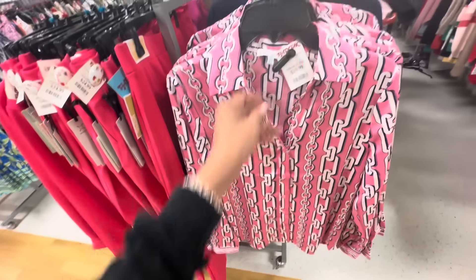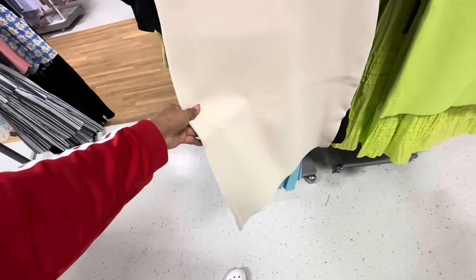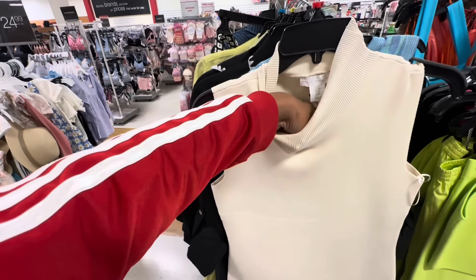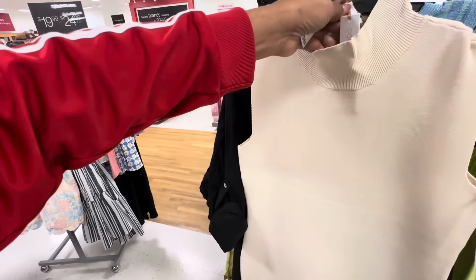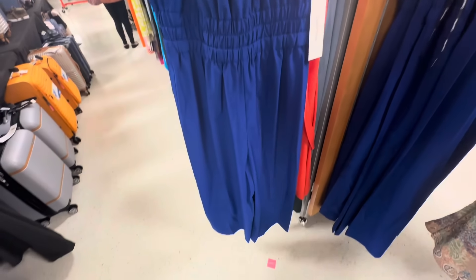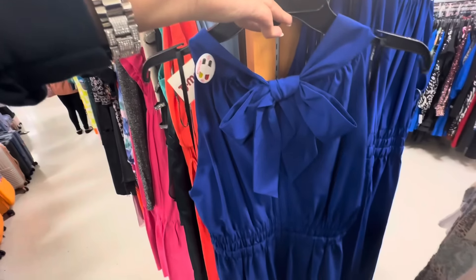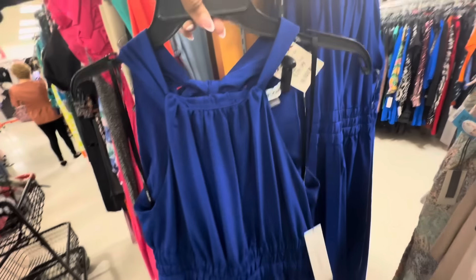I like this though. This is nice too — pink with chains, pink and white, $20. This is a nice high neck sweater dress, body contour, it's nice and thick. House of Harlow. The price is $35. This is a Calvin Klein romper — elastic in the waist, wide leg, sleeveless, tie in the back. Let's check the price — $40.